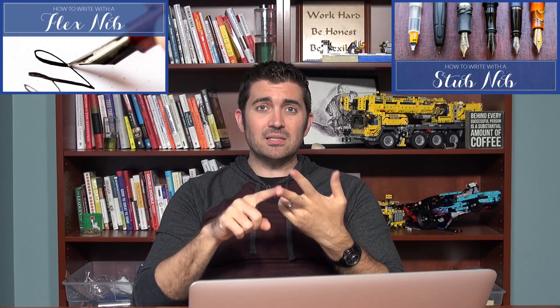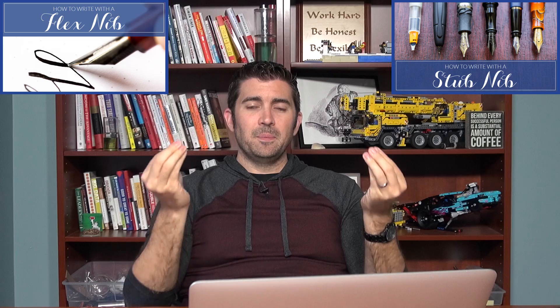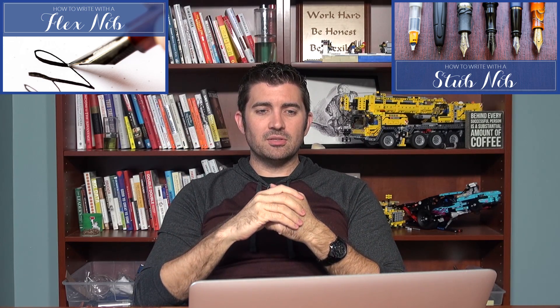I have a couple of 101 videos on flex nibs and stub nibs separately — I talk about both types in those videos and you can learn a lot. I highly recommend you check those out.